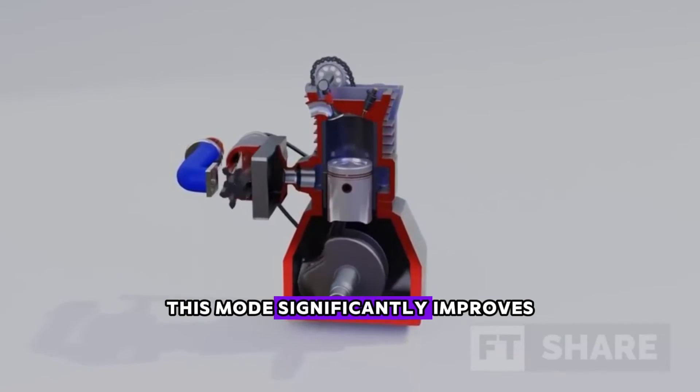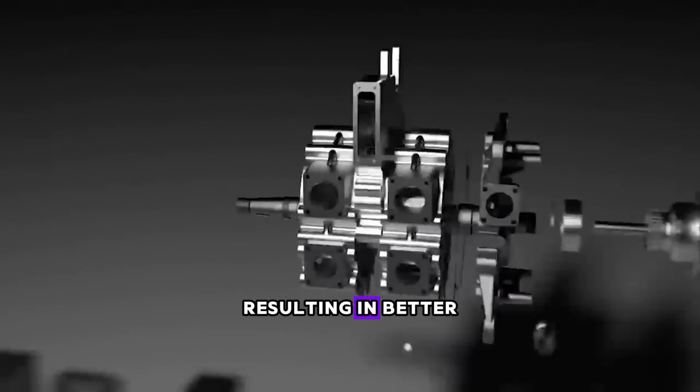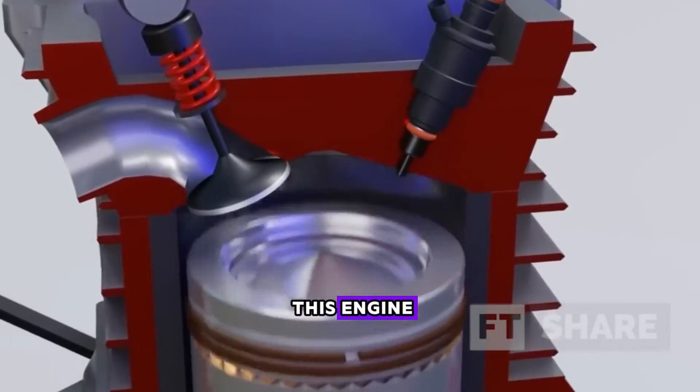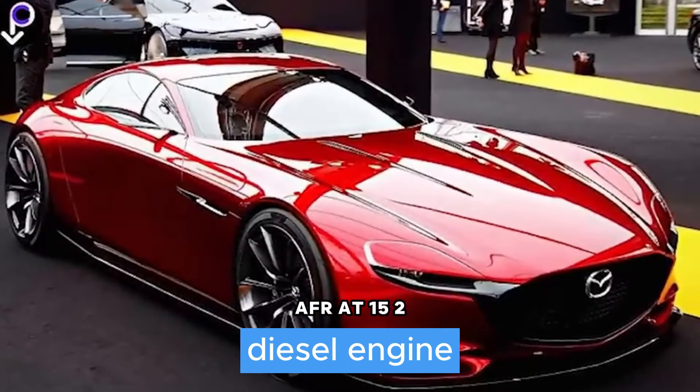This mode significantly improves the engine's performance when under low loads, resulting in better fuel efficiency. Another critical aspect of this engine is its air-fuel ratio at 14.7 to 1, closely approaching the diesel engine's AFR at 15 to 1.